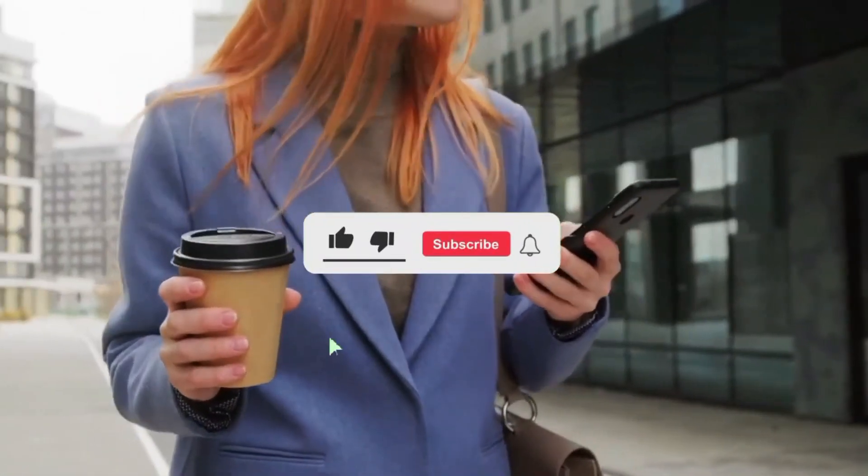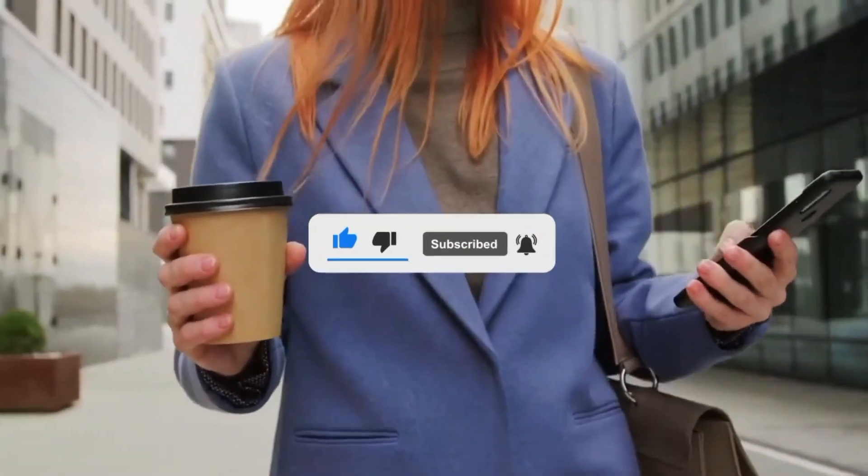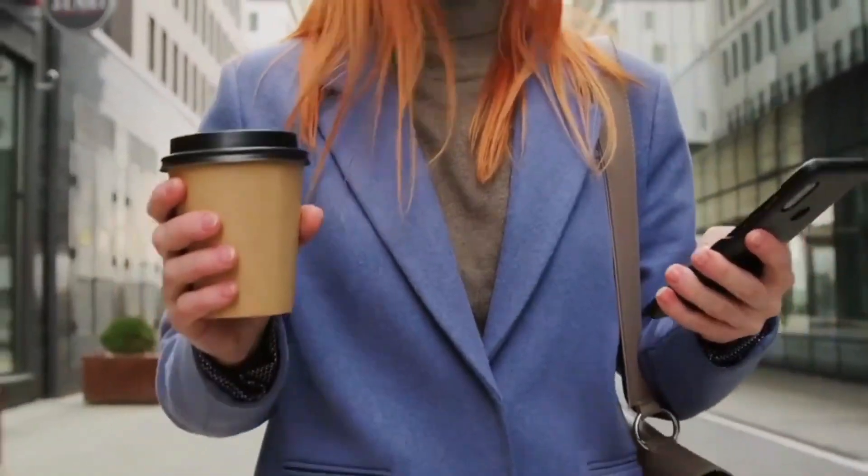So there you have it — 10 Wonders of the World. Don't forget to like, subscribe, and press the bell icon to get the latest updates. Thank you, goodbye.